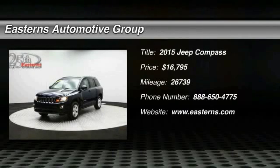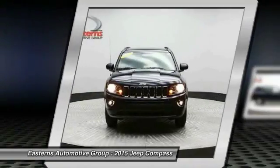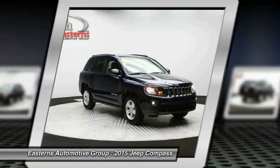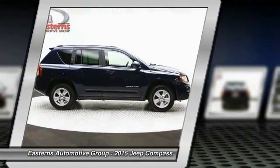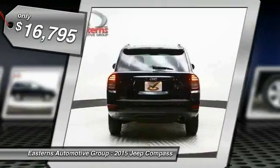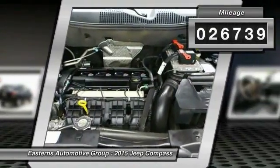The 2015 Jeep Compass. The Jeep Compass has a solid, sophisticated 16-valve engine. It features electronic variable valve timing that continually changes the torque curve, bringing more versatility to the 165-peak pound-feet of torque and more capability to the 172-peak horsepower, and is priced below $20,000. This vehicle has less than 30,000 miles.